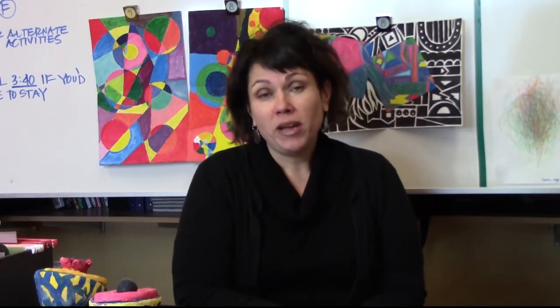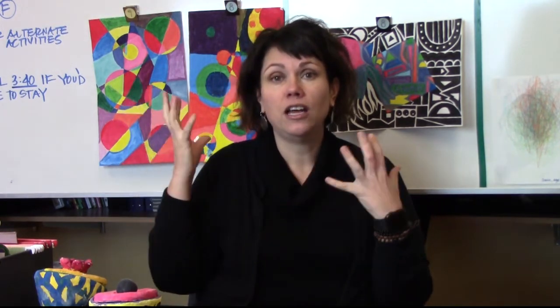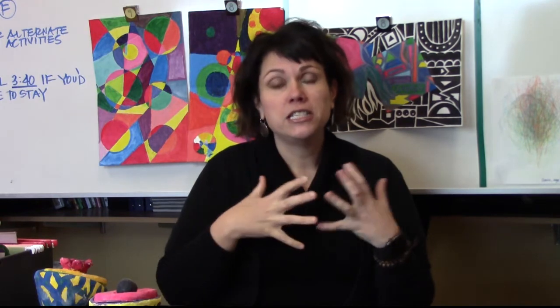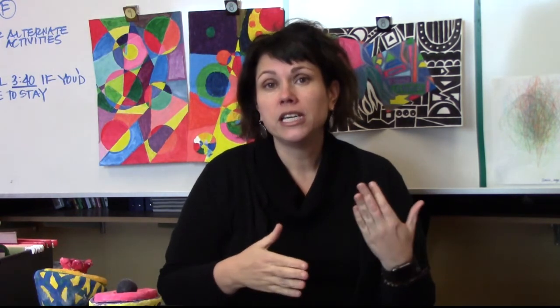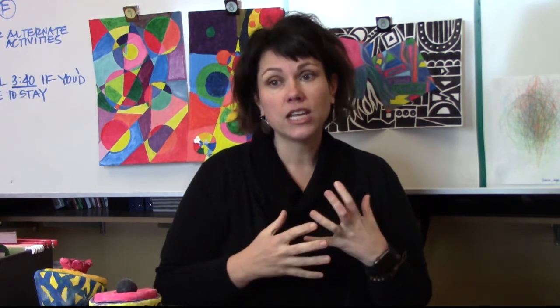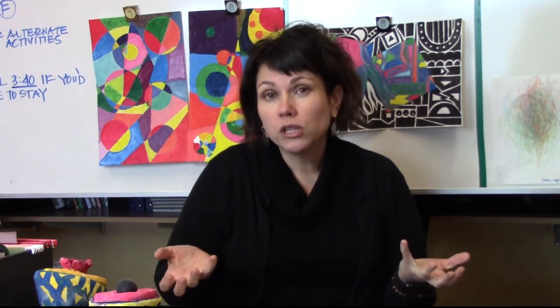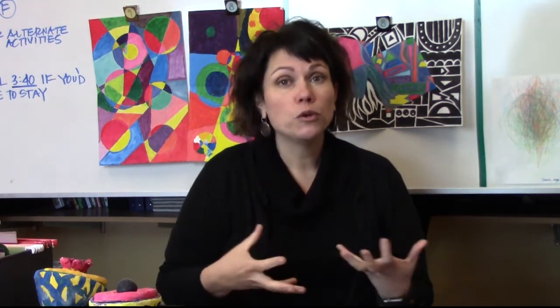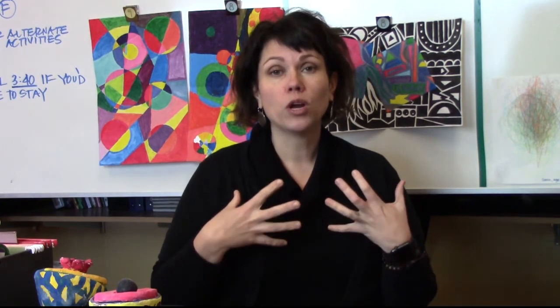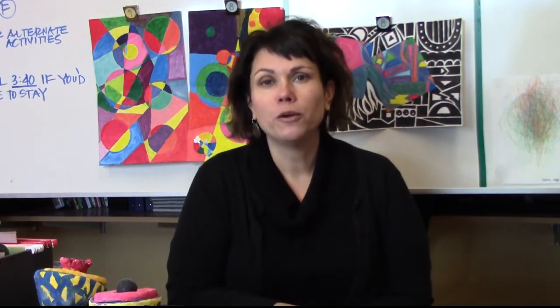In all my years of teaching, what I have learned more than anything is that every student comes in every day with different needs, different experiences, different abilities, and you have to approach each day feeling enthusiastic and really trying to bring out the best in your students. I love to work individually with people and help them feel really comfortable, because I think that's when artwork comes out the best — when you feel like you're in a safe environment with someone who can support you.